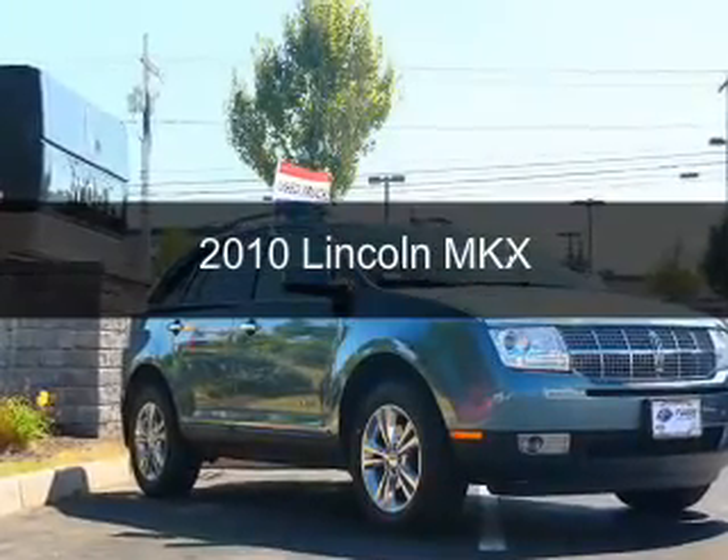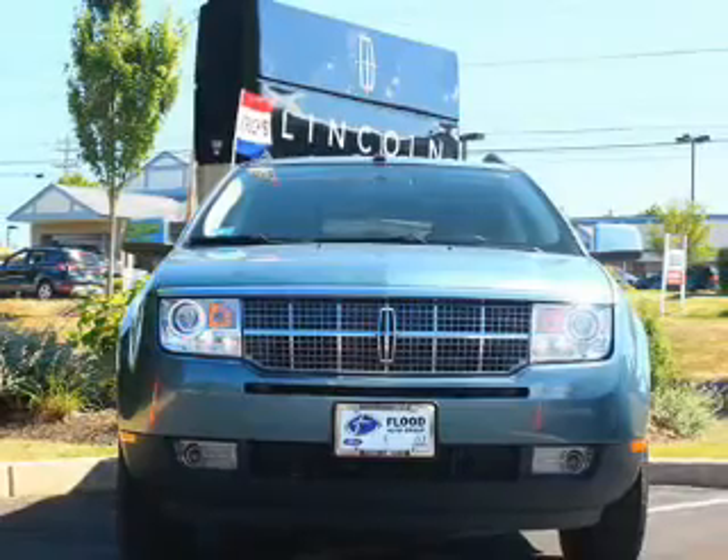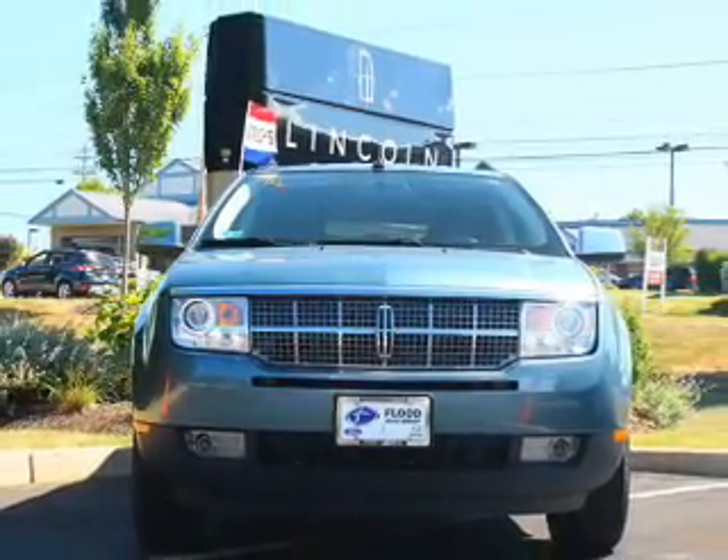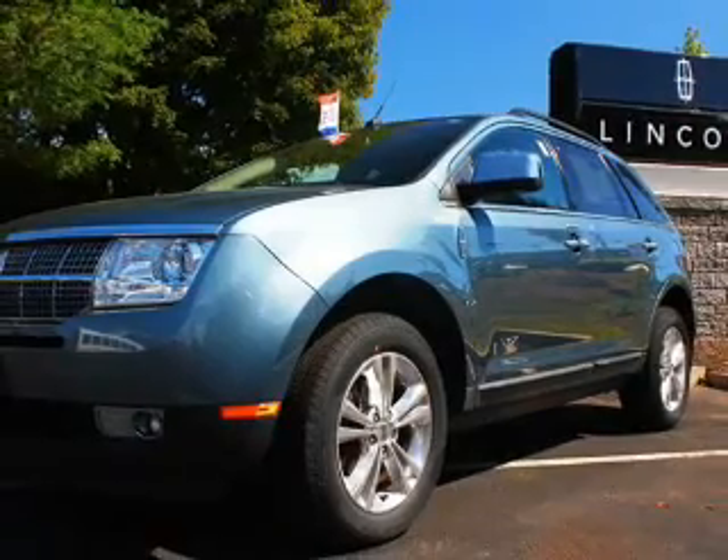This is a used 2010 Lincoln MKX. It's powered by all-wheel drive, a 3.5-liter six-cylinder engine, and a six-speed automatic transmission.